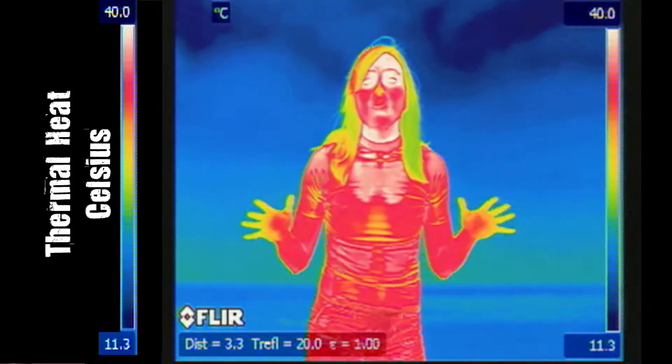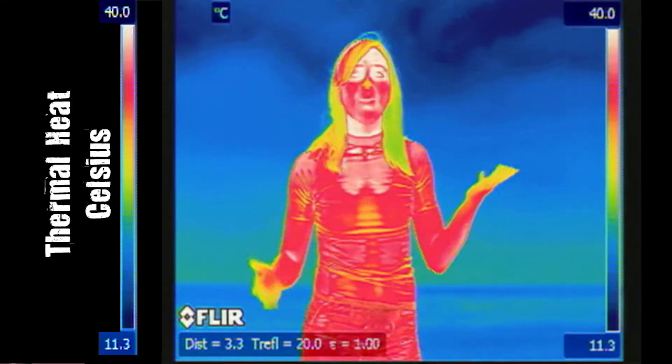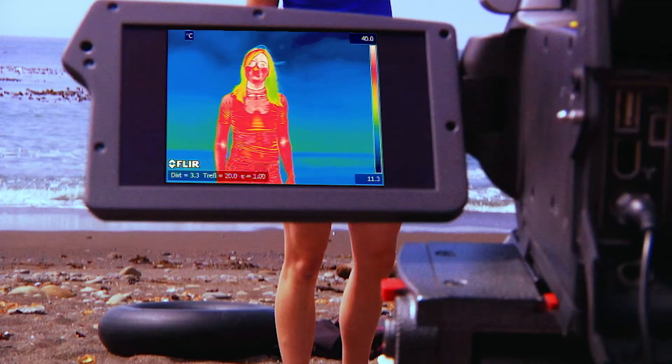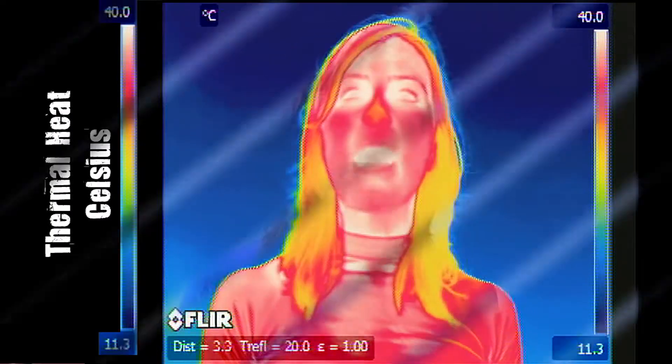I haven't turned into an alien. You're just looking at some super cool technology that records my thermal image instead of my visible image. I know it's kind of spooky, but it's going to allow us to look at thermal science in a whole new way.